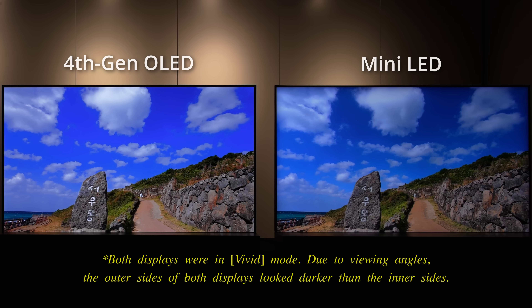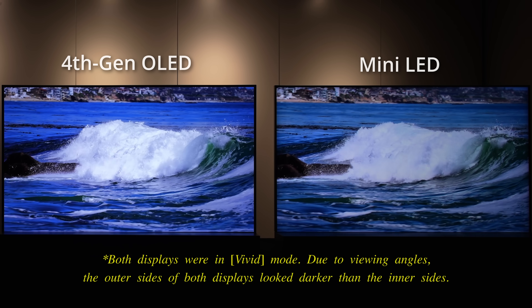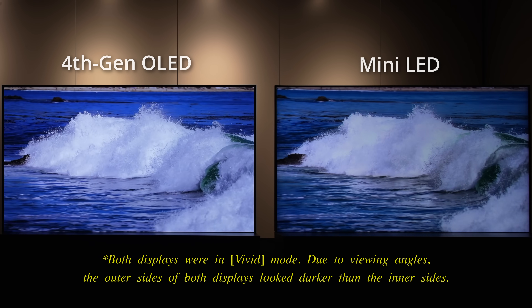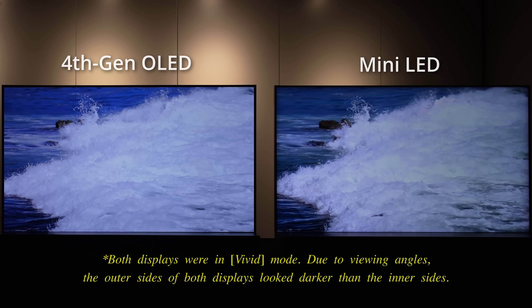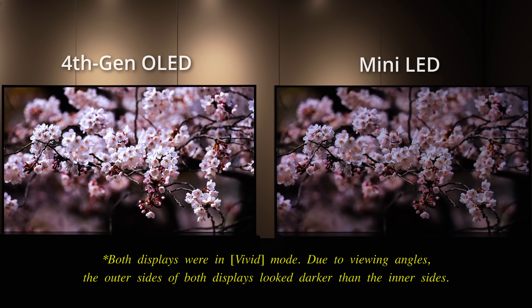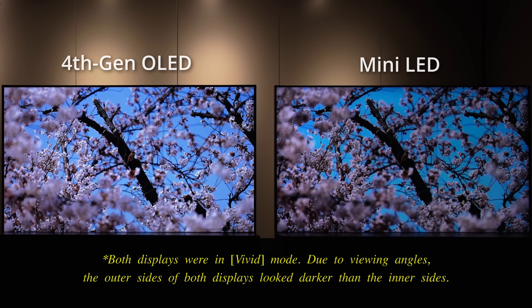The final demonstration I witnessed during my visit to LG Display's R&D office in Seoul was a side-by-side comparison against the best 2024 mini-LED TV, a testament to the confidence the OLED panel maker has in the brightness performance of its primary RGB tandem OLED. While mini-LED is widely acknowledged to be brighter than OLED on full-screen white, LG Display's 4th gen OLED had no problem keeping pace in these HDR sequences containing a mixture of bright and dark areas, frequently delivering more impactful highlights thanks to OLED's pixel-level illumination control.